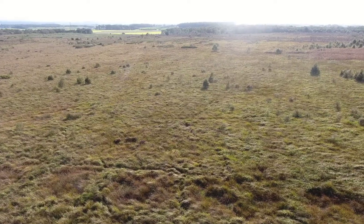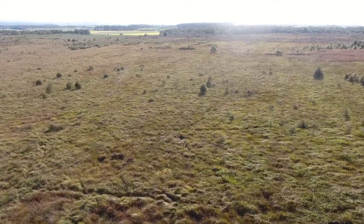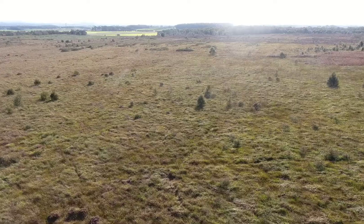This is Winmarley Moss SSSI and healthy peatlands such as this can store and absorb huge amounts of carbon from the atmosphere, making them a vital natural solution in the fight against climate change. However, when they are drained or damaged in any way, that carbon gets released, contributing to greenhouse gas emissions.